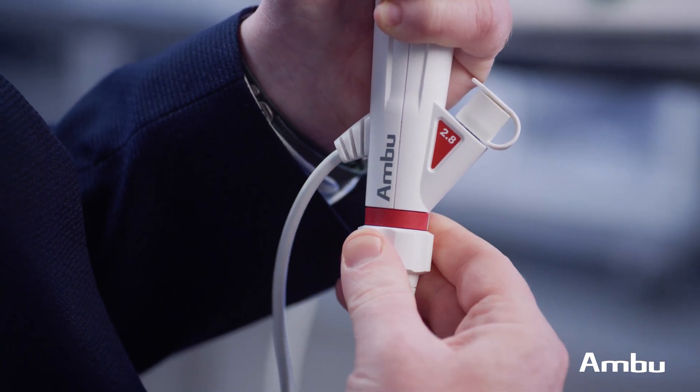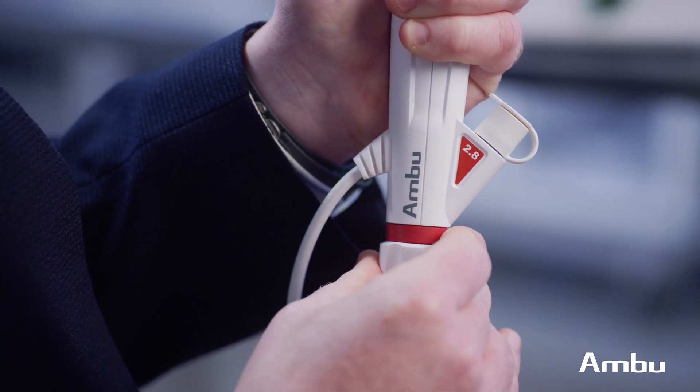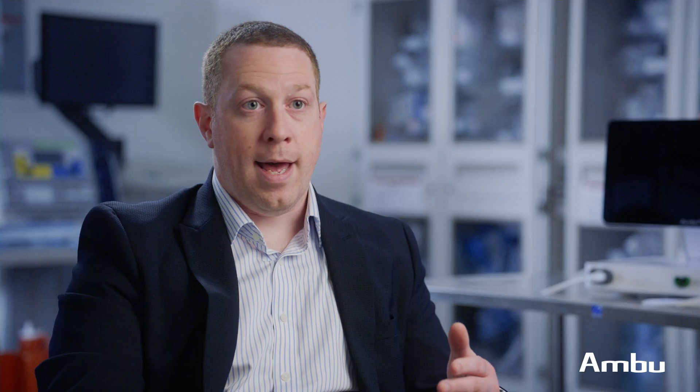For me, it was really a game changer in the bronchoscopy suite for those kinds of cases — so much so that the A5 has really become my default when I'm doing endobronchial valve cases. It just makes my life as an interventional pulmonologist easier.